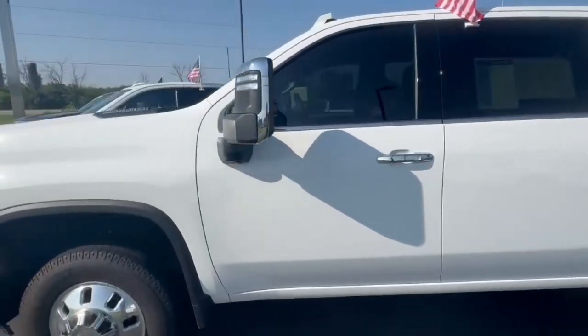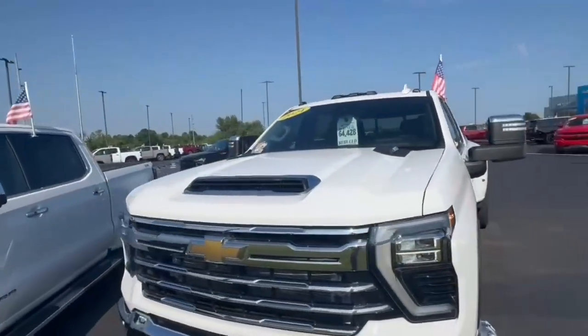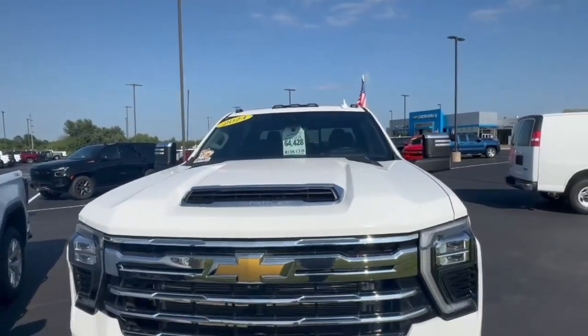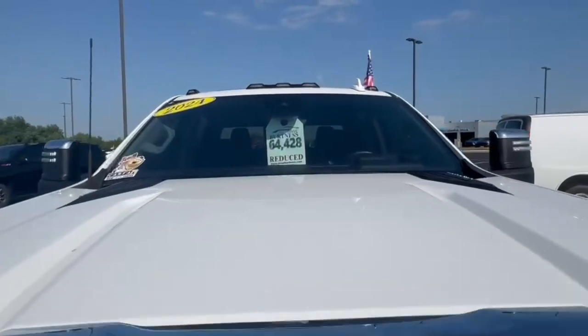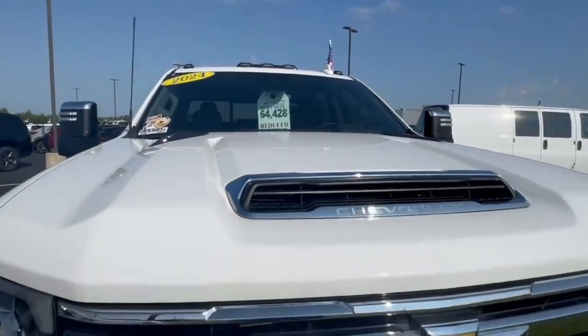If you have any other questions, you can contact me at 608-713-9229. My email is jared@driveburtoness.com. We are reduced down to $64,428. Thank you, have a great day.